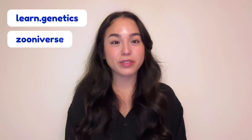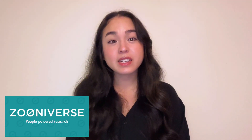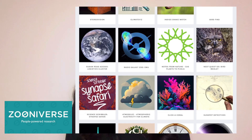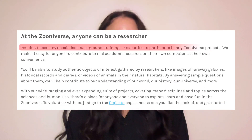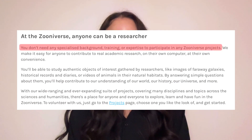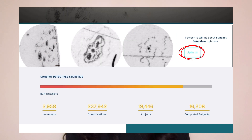Two super useful and educational websites are learn.genetics and Zooniverse. Learn.genetics is from the University of Utah, and it's a website that goes into great detail about topics such as genetics, cell biology, and neuroscience. Zooniverse is a citizen science website that presents many scientific projects, where their goal is to gather participants with or without a background in science to help assist in their research. That means that you could go over to the website right now and participate in real science projects from all over the world.